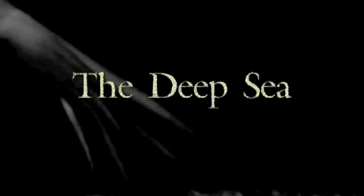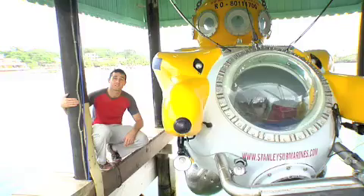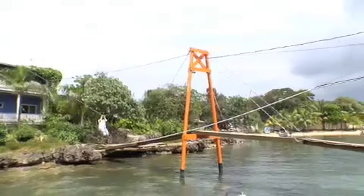The deep sea is one of the least explored places on earth, and very few people actually get to go and experience it. So today we're going to the deep sea. The reason this area is so unexplored is because it's hard to get to. That is why we hooked up with submarine builder Carl Stanley.